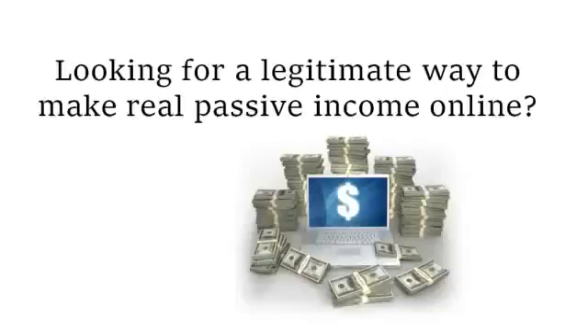Are you looking for a legitimate way to make real passive income online — income that you can use to pay bills, buy those little extras you have your eyes on, or even just to build your savings? If so, please get comfortable and watch this short video, as you're about to discover a way to create a productive passive income stream using a simple three-step system.